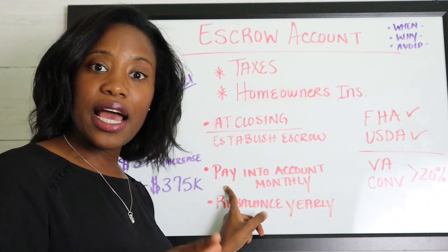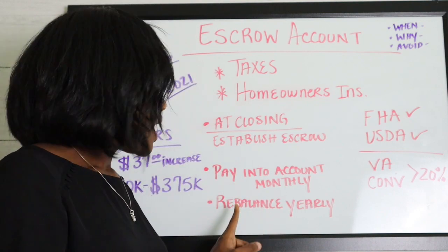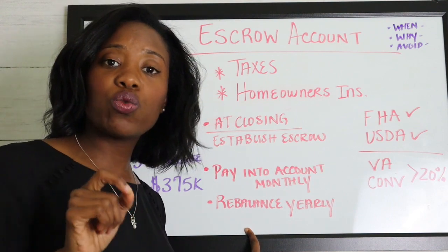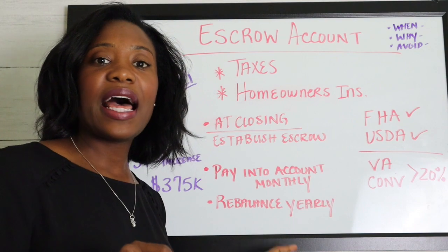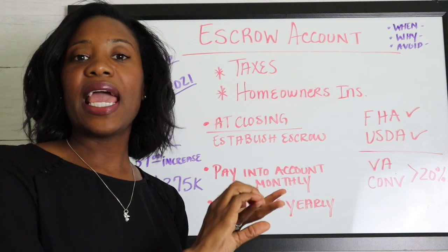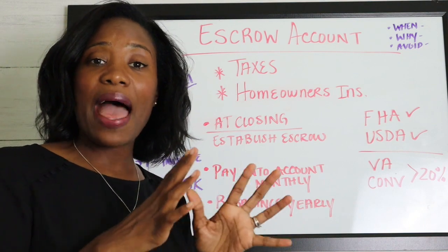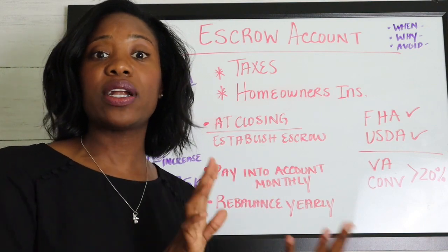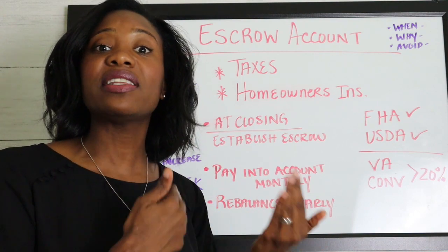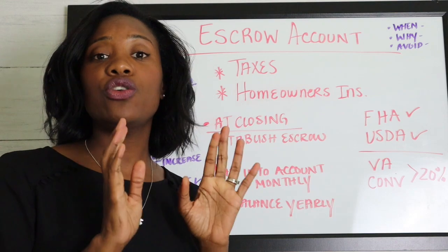You'll pay into your escrow account monthly with your mortgage payment, and you can see how much money is in the account. On a yearly basis, they'll rebalance that account. If they paid your premiums and your taxes but there's not enough money left in the escrow account, they may rebalance it to collect more money every month to make sure that next time, when taxes and homeowner's insurance become due, you have enough.